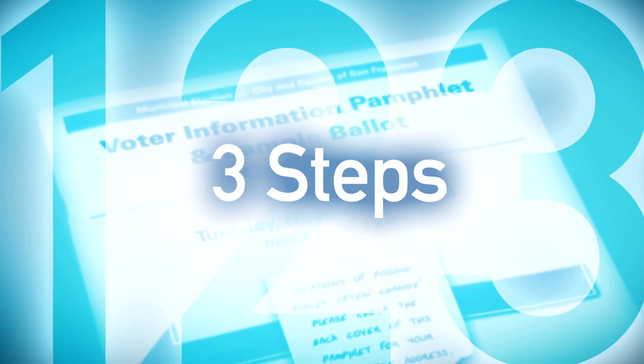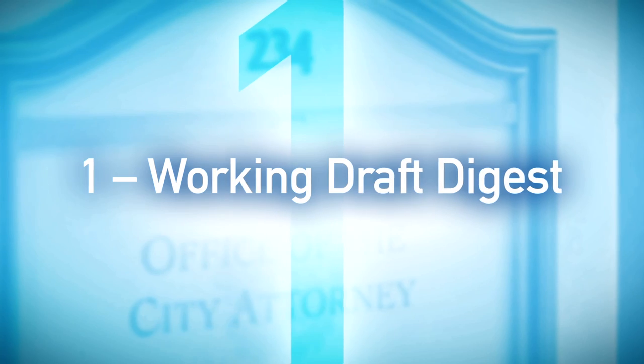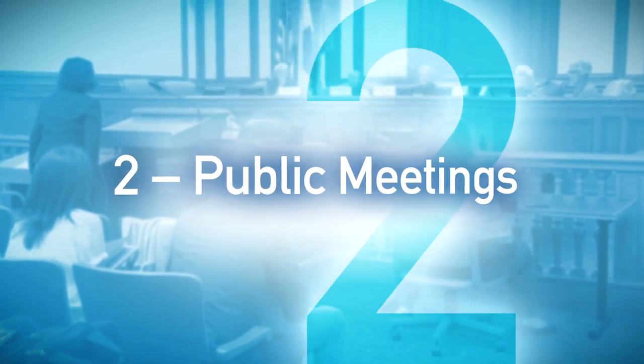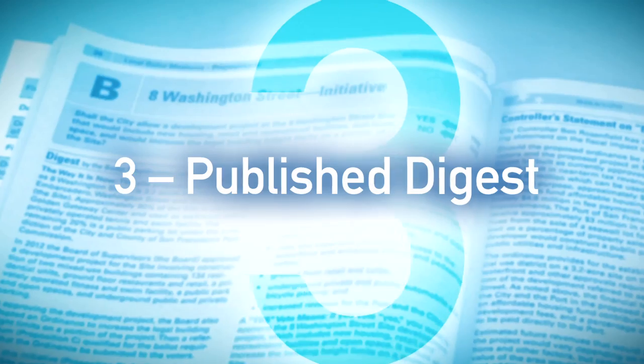There are three steps to the process of ballot simplification. The City Attorney's Office creates a working draft digest. The ballot simplification committee holds public meetings and creates a final digest. The final simplified digest is published in the voter guide.